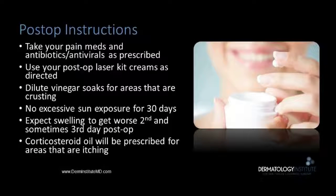Post-operatively, you continue these medicines. We will prescribe you emollients and healing agents post-op to be used as prescribed. Dilute vinegar soaks can be used to help with crusting that may or may not develop. Also, it's important to plan this so you don't have excessive sun exposure for 30 days after your laser procedure.